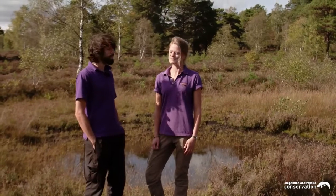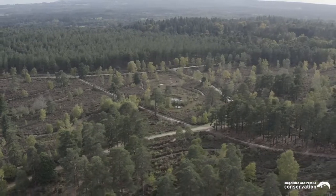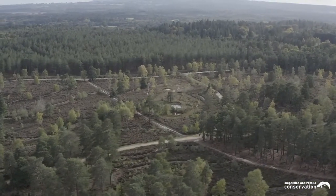My name is Bryony Davison and I'm a Field Officer for Amphibian and Reptile Conservation. And I'm Ralph Connolly and I'm the Field Officer and Volunteer Coordinator for ARC. We're standing here on Crooksbury Common, one of ARC's nature reserves here in the Weald. Crooksbury Common is a 20 hectare SSSI in southwest Surrey, just outside Elstead.